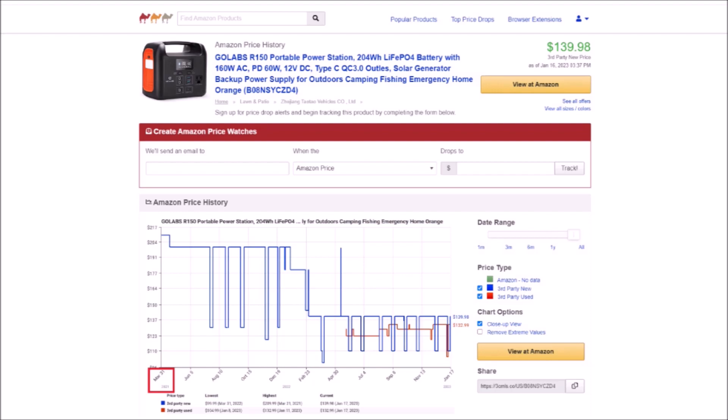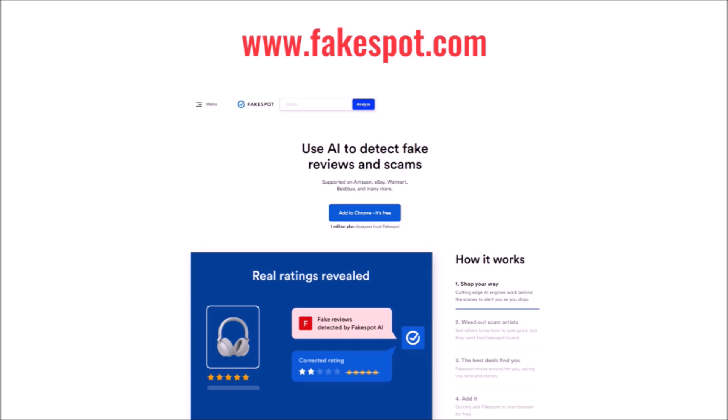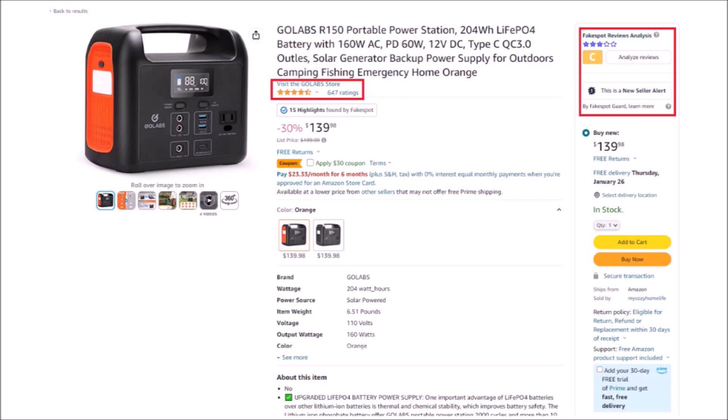We'll get into fake reviews in a minute, but generally speaking, if a product was just listed a month or two ago and they've got over a hundred perfect reviews, I would run away. That leads us to the second tool: fakespot.com. This is a browser plugin you can install that helps you analyze and detect fake reviews. It works on Amazon really well, but also works on Shopify and other third-party e-commerce stores. Here you can see a product with seemingly almost perfect reviews, but if you dig a little deeper, you'll see it's just an average product with average reviews. It also tells you if this is a new seller, which means they don't really have a reputation for customer service and order fulfillment.